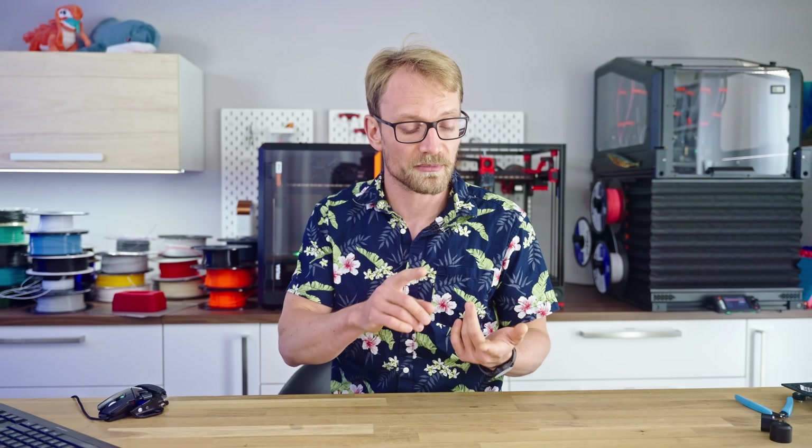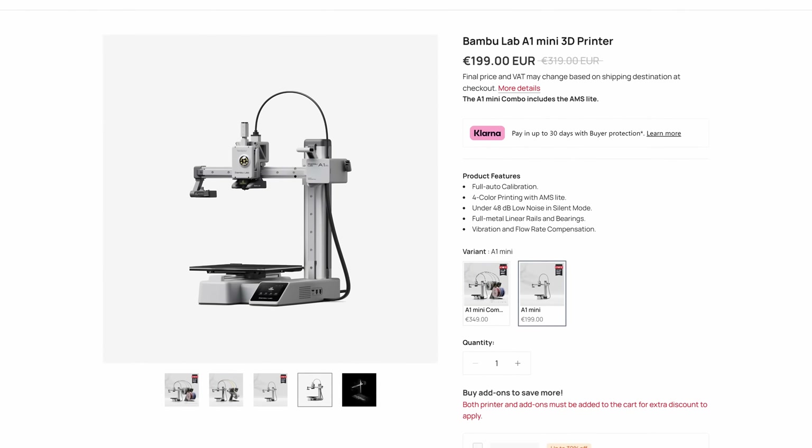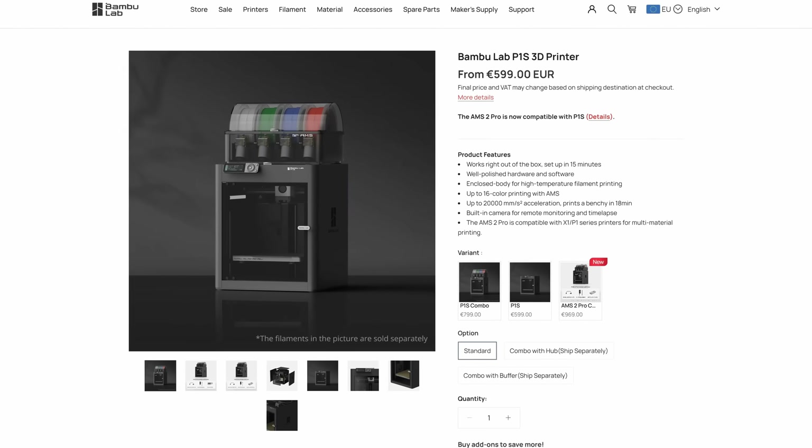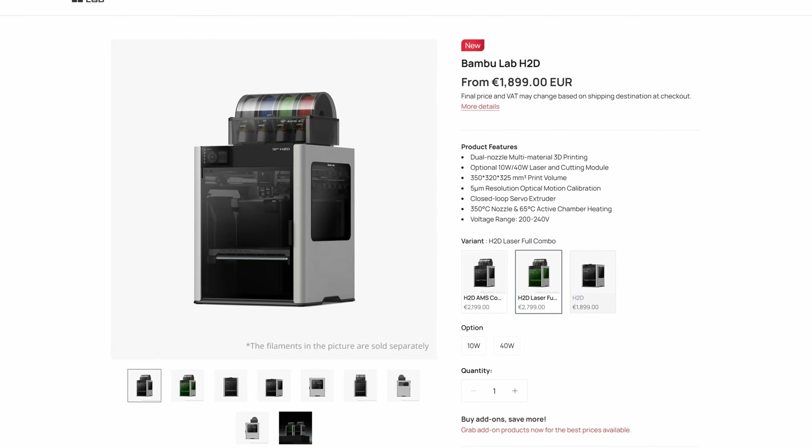Bamboo has won. They've got an option that you don't need to think twice about getting in every segment now — from the A1 Mini that is competing even with no-name machines on price, the P1S as the just-get-this-one option, and now the H2D as the do-it-all high-end solution.